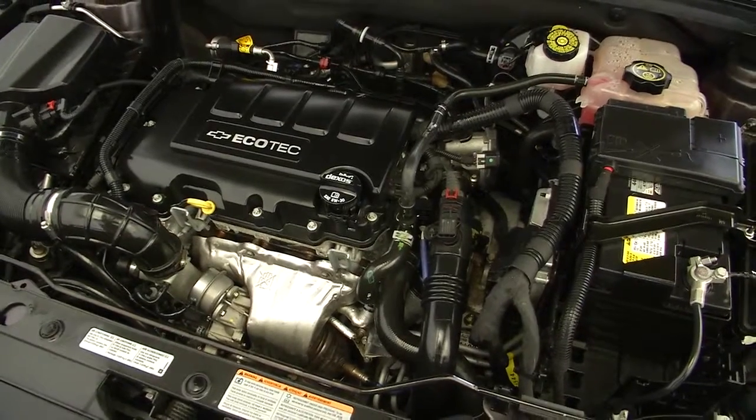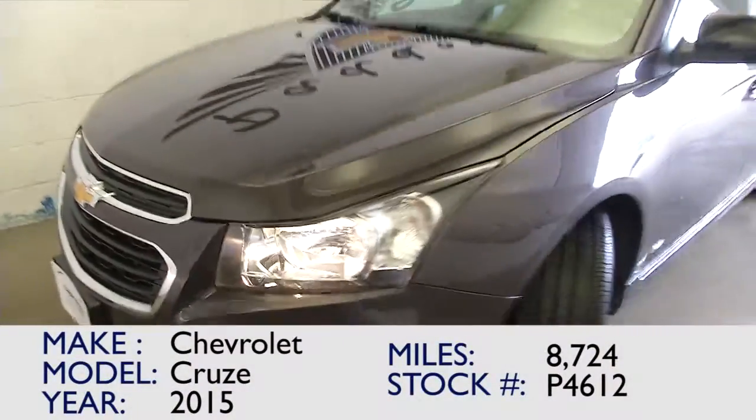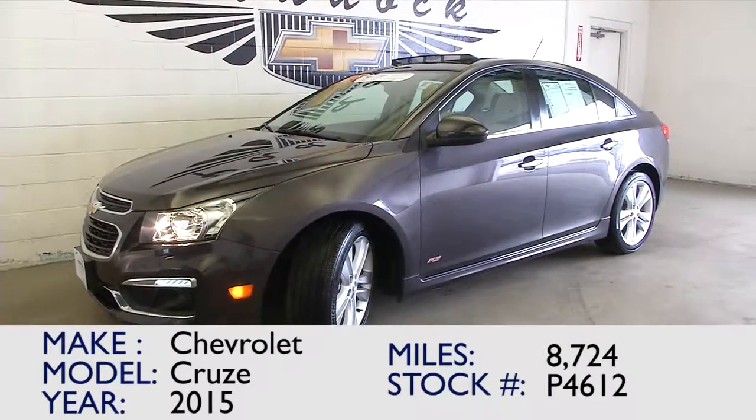Hopefully this video walk-around has helped you a little bit to make a decision about this beautiful 2015 Cruze. Give us a call at 876-0945.